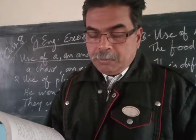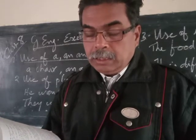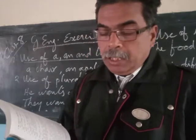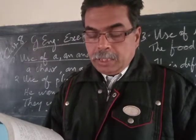Number five: 'He spilt some ink' becomes 'You spilled some ink.'